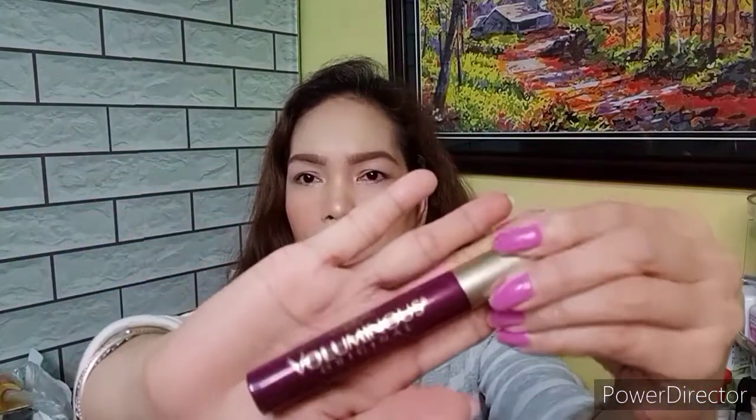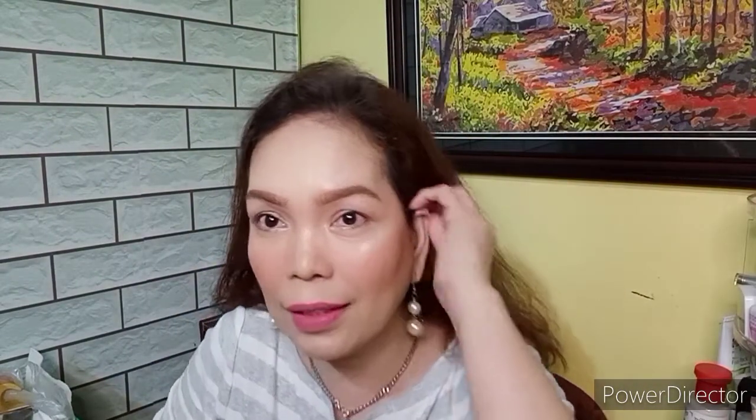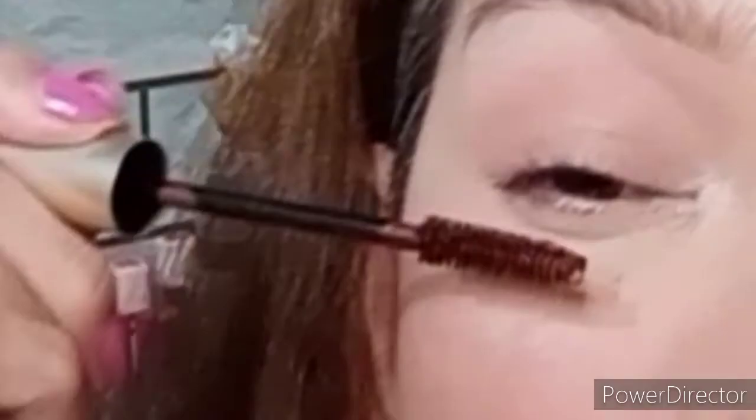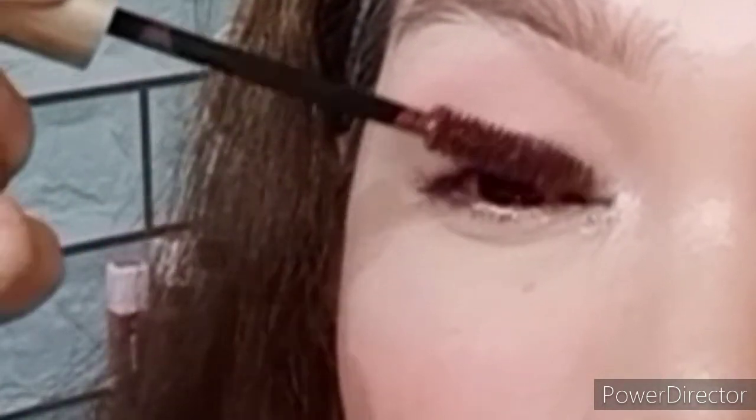Eto siya. I'm gonna get a mirror on my camera so you can see how it looks. Ayan na guys, na-apply ko na siya — first coat lang. Let's see. Dadagdagan ko pa siya kung hanggang saan ang build up niya. Again, another coat.